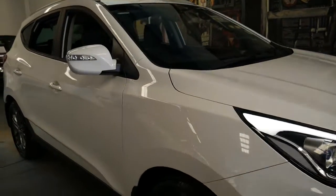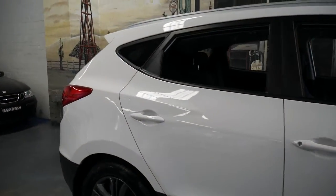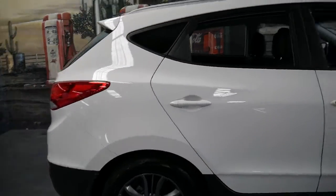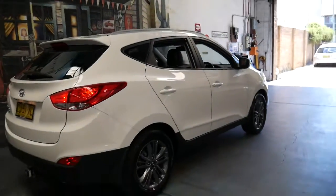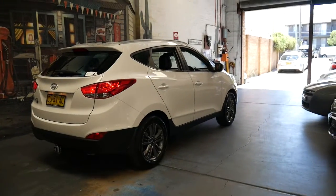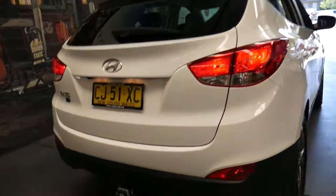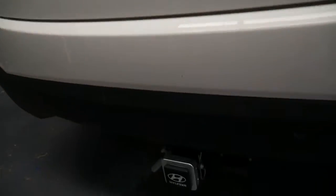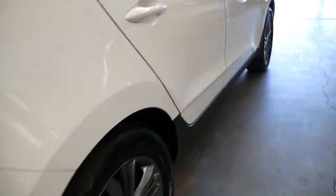This 2014 Hyundai iX35 has done just 40,000 kilometres since it was brand new. It's white in colour with black leather interior and it's even got the optional tow pack. It's an SE and it really is in absolutely immaculate condition.